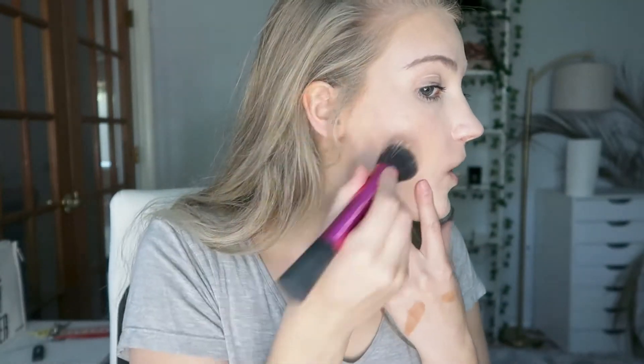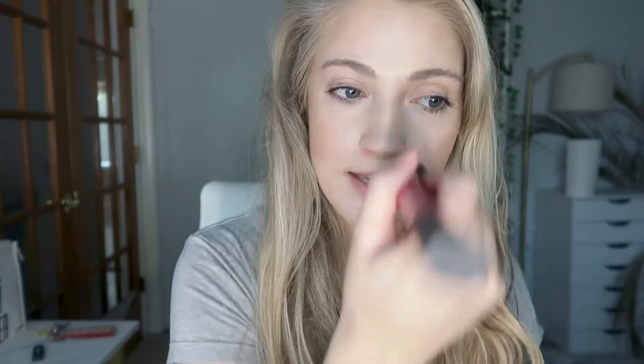If you've been wanting a cream bronzer that's easy to work with, I definitely recommend this one. I normally use powder bronzers, but this is very beautiful and looks super natural. It really helps warm up the face. I feel like I may have technically applied too much, but it just doesn't look like too much — you can build it up without worrying about overdoing it. It still looks really nice.